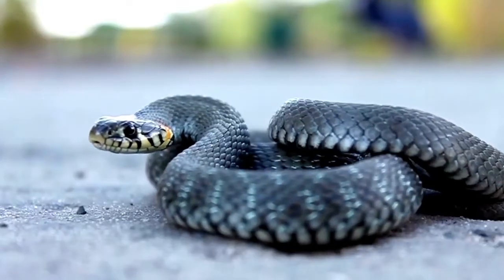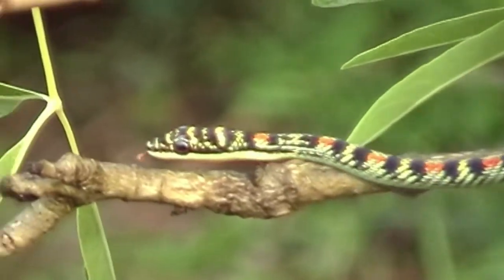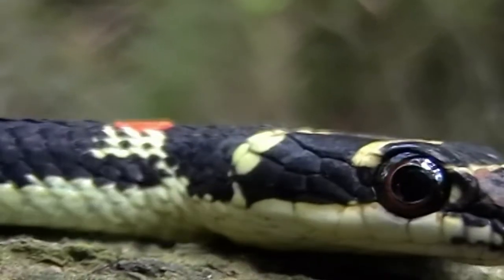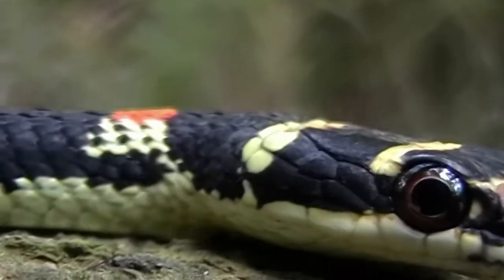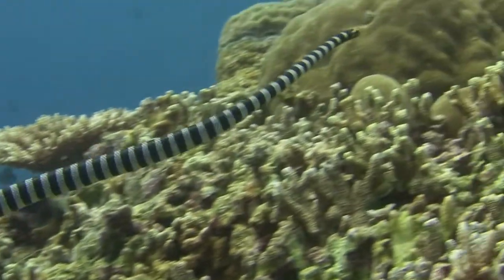There are more than 3,000 species of snakes in the world. Only about 200, or 7% of the 600 venomous species, are capable of killing or seriously injuring humans. This means that the majority of snakes are not dangerous.